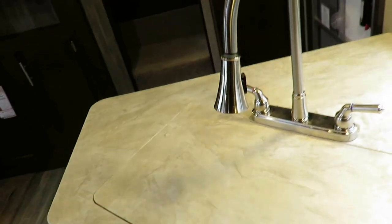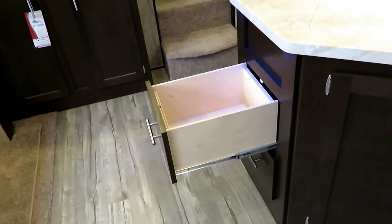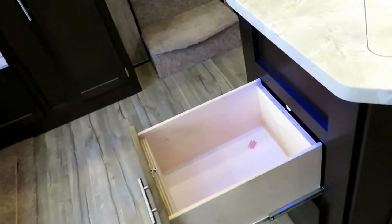A little pull-out sprayer faucet — pretty handy little widget there as well. Double big drawers here; instead of three small drawers, they go with two big ones at Cherokee. It is nice to be able to put big stuff in there.